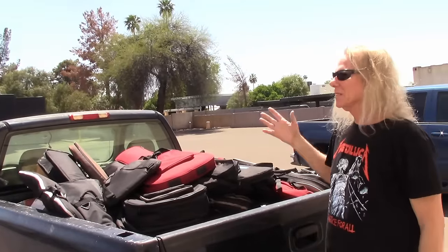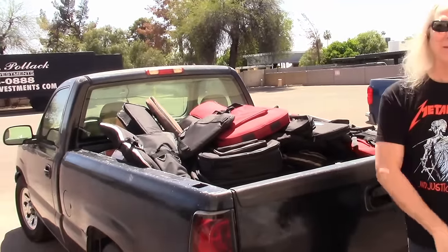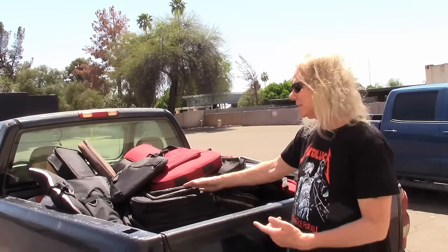Hey guys, it's Dane at Zim's Guitars. I just bought a whole truckload of stuff. I'm gonna carry it into the store and then I'm gonna go through the guitars one at a time so you can see what my new inventory is. Let's get started.